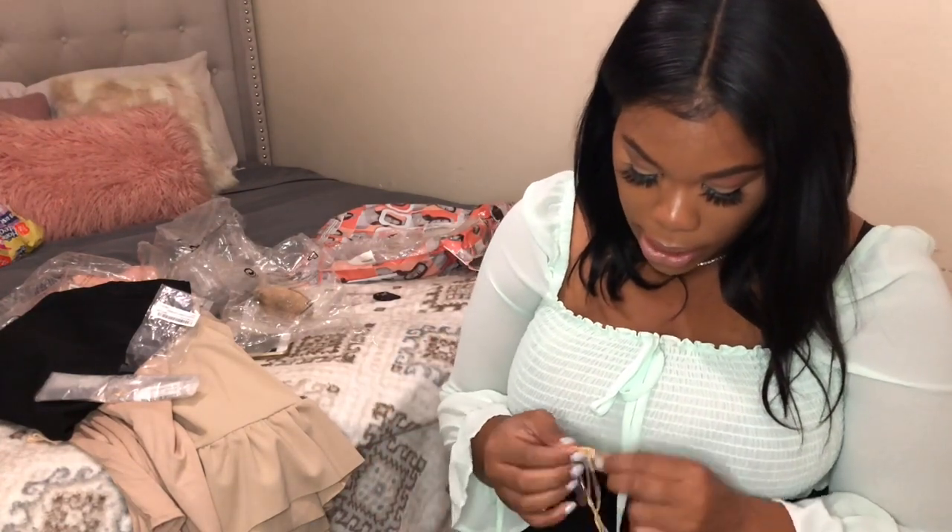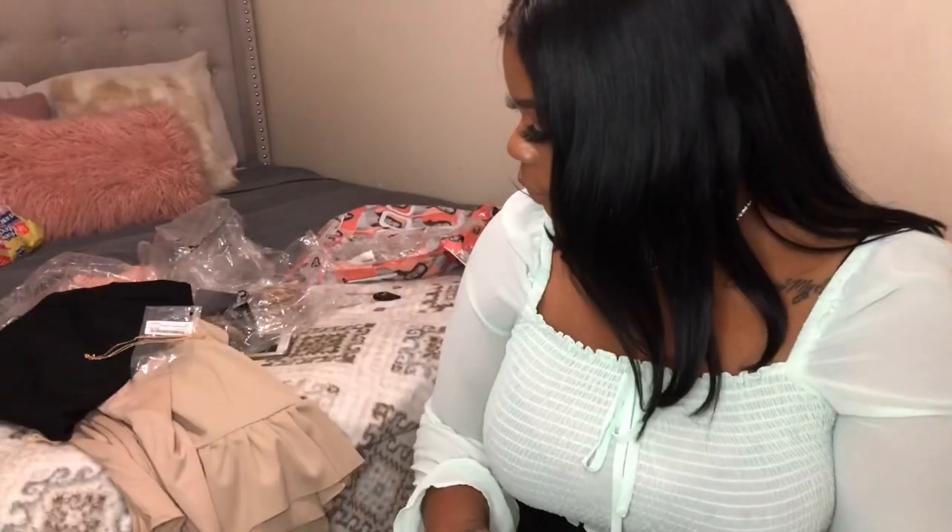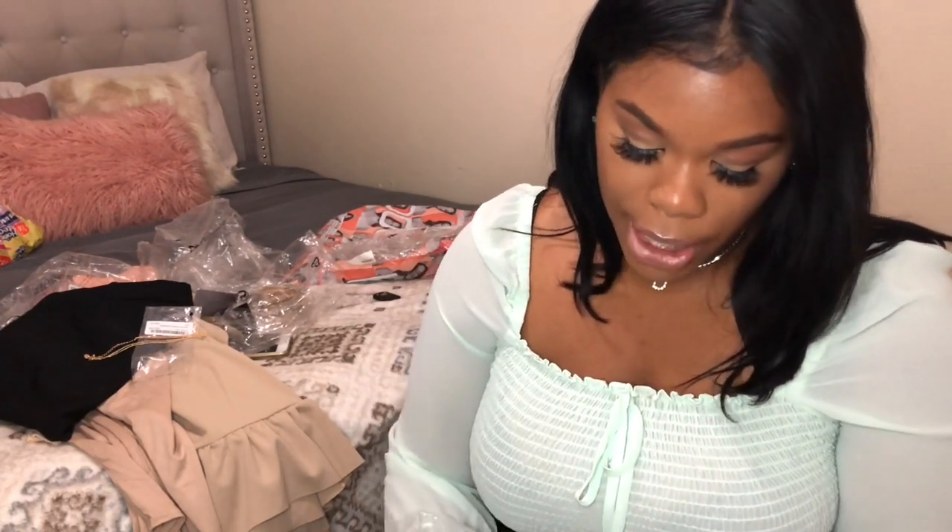I also got this necklace — it's so cute, I love this crystal. I'll probably pair it with that long ankle-length dress, super cute. And I got these earrings — I'm doing a Fashion Nova haul and I got these earrings to go with something from that haul. I'm getting into earrings that are a little different from what everybody's wearing.